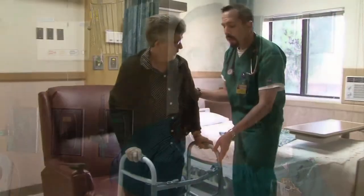Their condition improves, they have a better understanding of their medications, they understand their health condition better so that they can stay at home and be successful in their recovery and their improvement of their health.